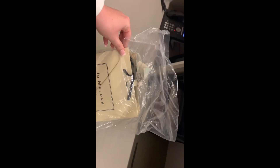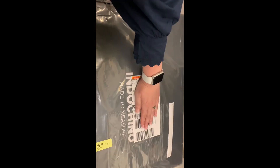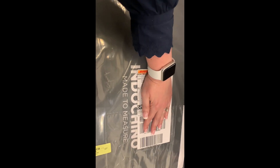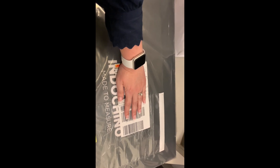I'm checking out some of the items that I got. I got this Jo Malone fragrance. I also got this Indochino custom-made suit for my husband — it came in, so I'm excited for him to try it on.